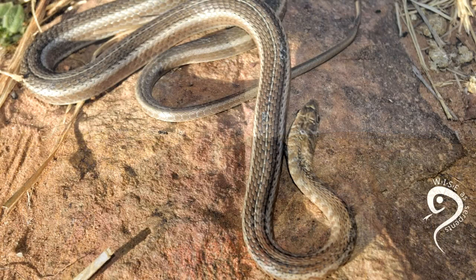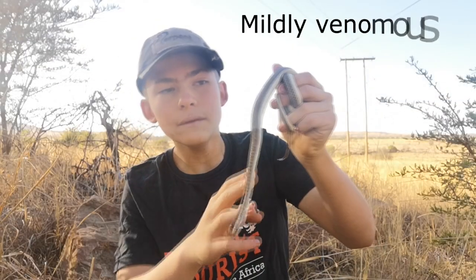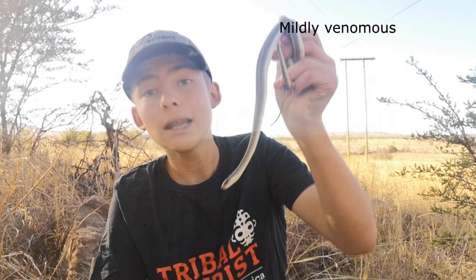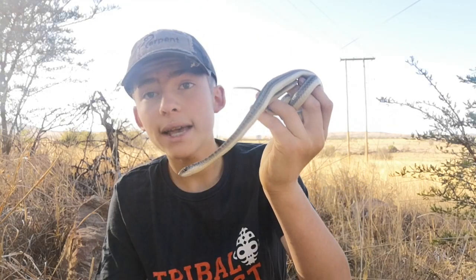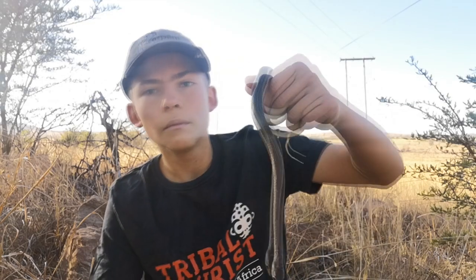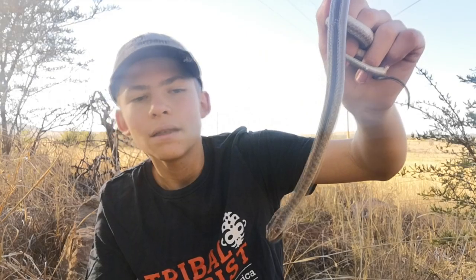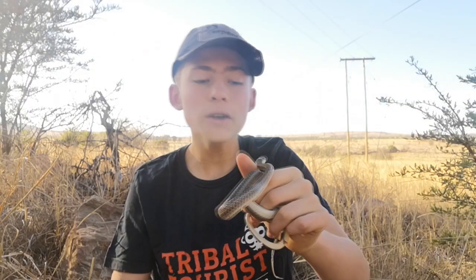These snakes are mildly venomous and mainly eat lizards and geckos, so they won't catch rodents as a preference and also not any birds or mice or stuff like that — they just prefer lizards. So we can't judge them there.